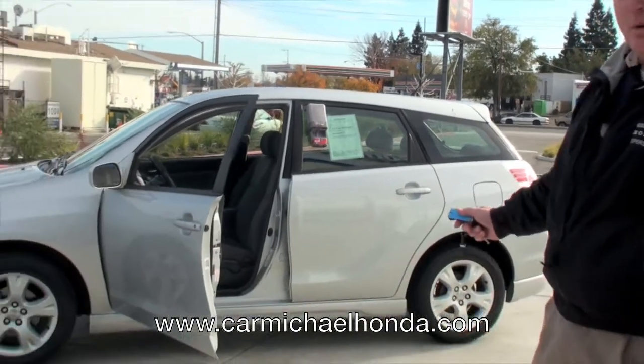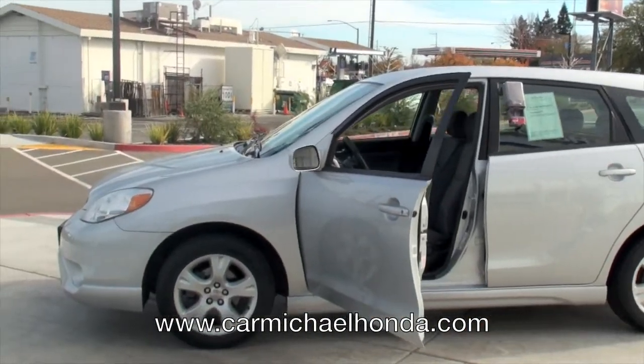Hi folks, this is Rex Schaefer down here at Carmichael Honda. I got this 2006 Toyota Matrix I want to show you this morning. Man, I tell you what, this is a good one here.